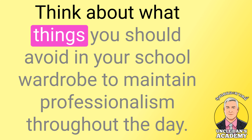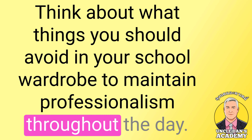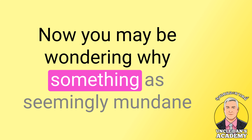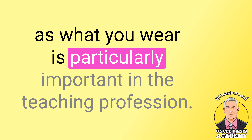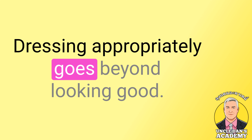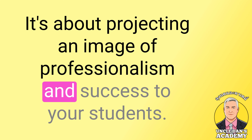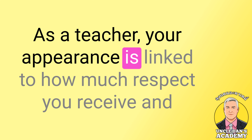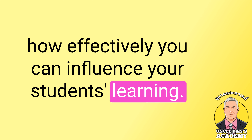Think about what things you should avoid in your school wardrobe to maintain professionalism throughout the day. You may be wondering why something as seemingly mundane as what you wear is particularly important in the teaching profession. Dressing appropriately goes beyond looking good — it's about projecting an image of professionalism and success to your students. As a teacher, your appearance is linked to how much respect you receive and how effectively you can influence your students' learning.